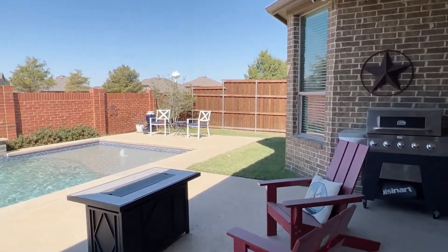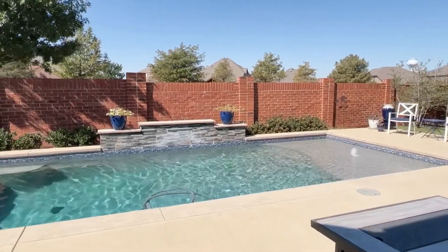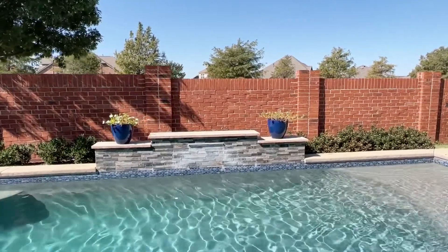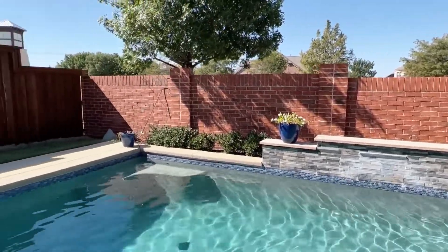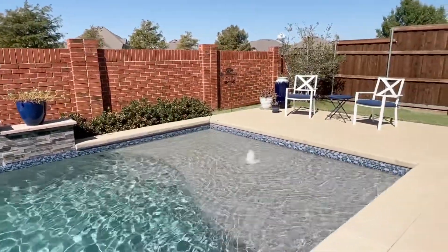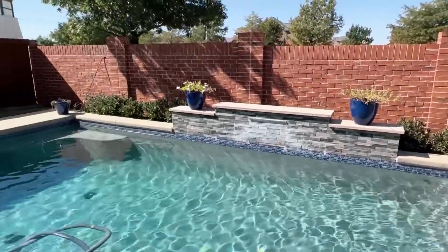Stamped concrete out back and a beautiful pool. That wall will have a water feature called a shear descent, which is a pretty feature to have. They do have another little fountain here as well. The pool looks to be a diamond bright or pebble tech finish.